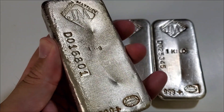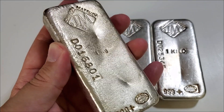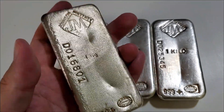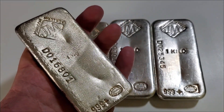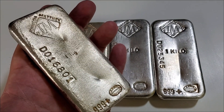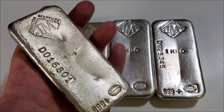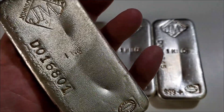The mintage of this bar is 50 — so extremely rare. This is a very rare Johnson Matthey bar. I did try to do some research on eBay and there are no examples to be found, which I was not surprised by since this bar only has a mintage of 50. It's going to be very hard to find.